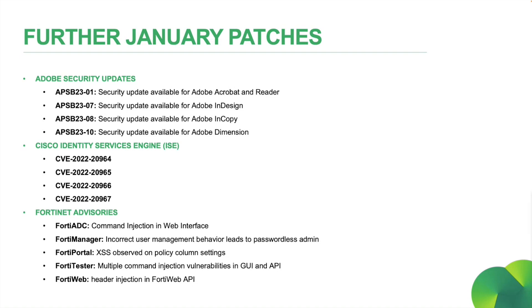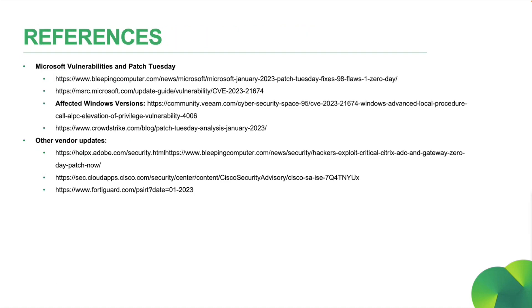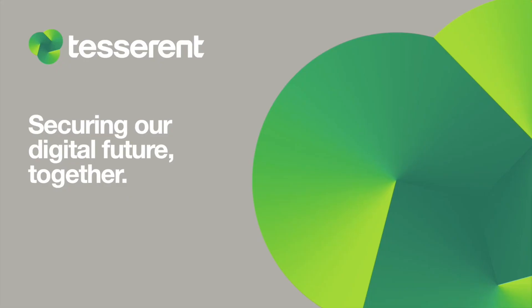And lastly for this month, we have some big advisories coming from Fortinet for FortiADC, FortiManager, FortiPortal, FortiTester, and FortiWeb. That's a short and sweet summary of January's patches and vulnerabilities. I hope everybody had a great month so far, and I'll be seeing you next month for our February update. We'll see you next week.